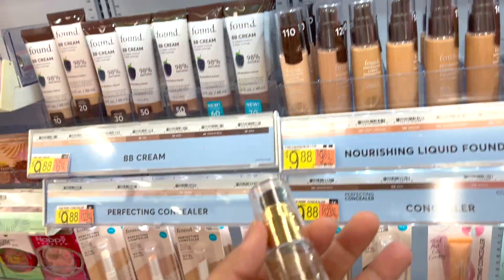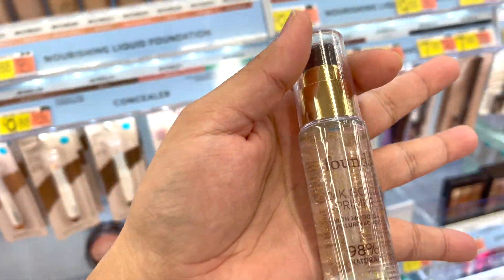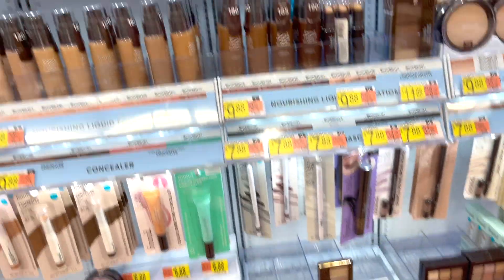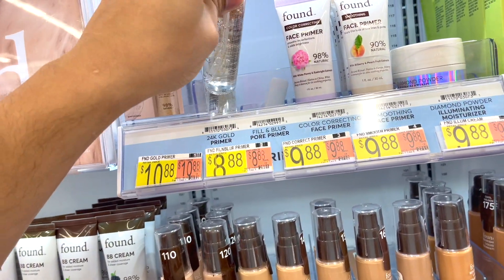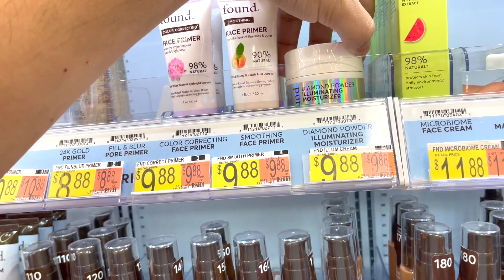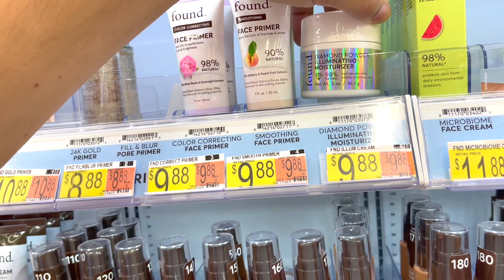Every brand seems to have some type of 24-karat gold primer, but this one is 98% natural — where's the other 2%? No, but I like it so far. They've also got a diamond powder illuminating moisturizer — that almost sounds interesting enough that I really want to try it.